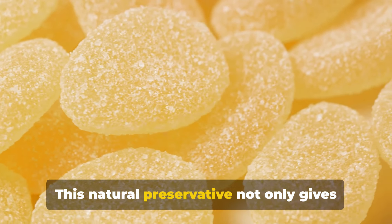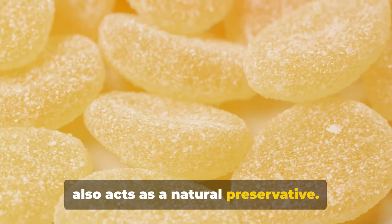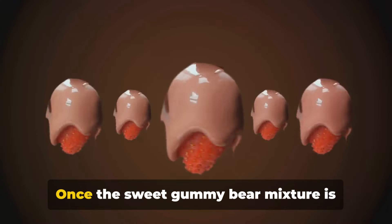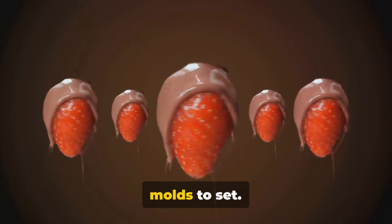This natural preservative not only gives these gummies their puckering punch, but also acts as a preservative. But how does this process work? Once the sweet gummy bear mixture is prepared, it's poured into bear-shaped molds to set.